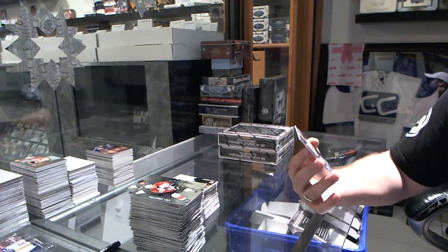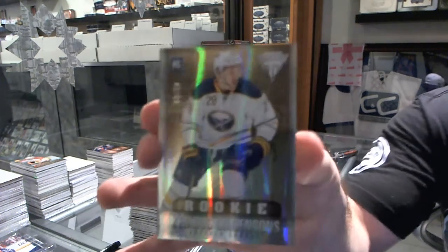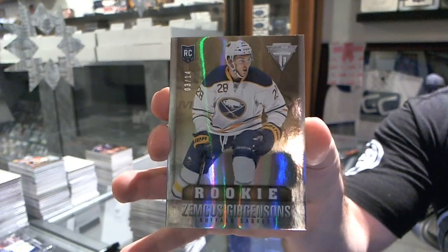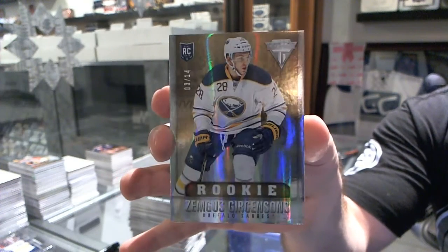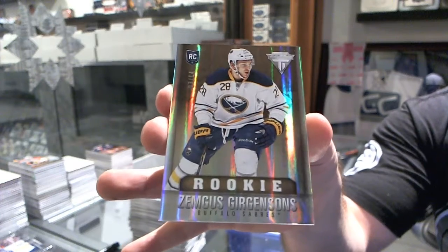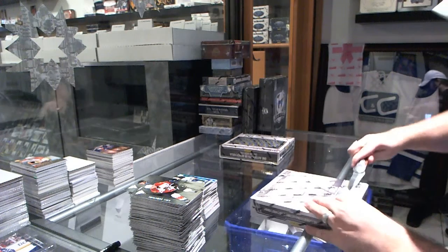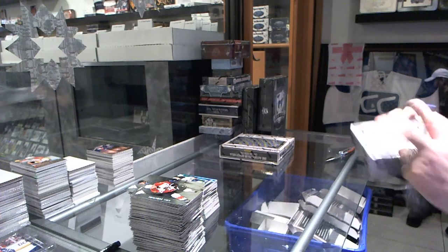Number 3 of 14, draft position parallel rookie for the Buffalo Sabres, Zemgus Girgensons. That is a nice card.